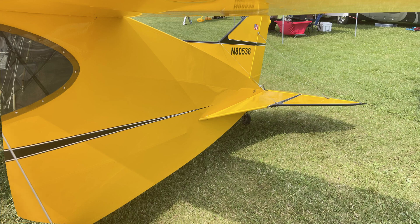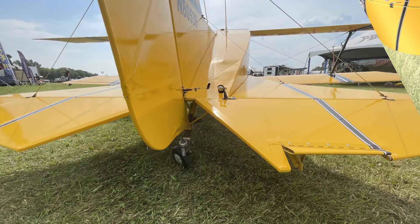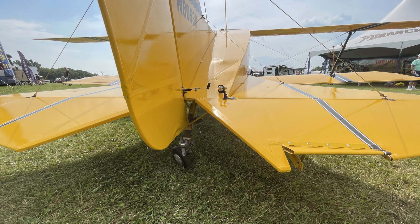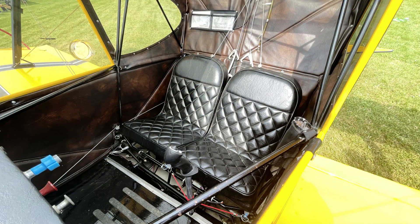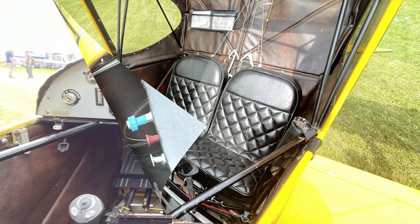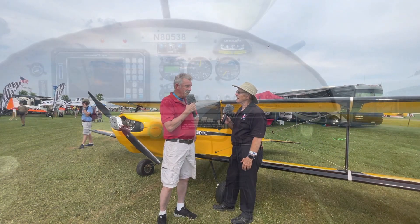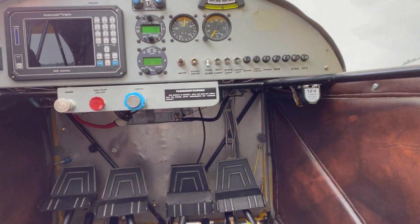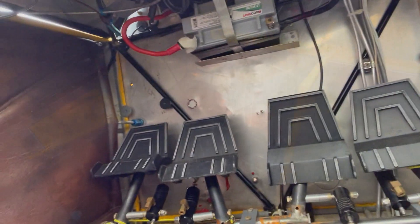They come out and look through all the documentation, but they also want to see your manufacturing practices — they want to see your facility. Places that need a torque wrench, they want to know you've calibrated it. It's pretty involved. They want to look at the tooling and the manufacturing process. We're probably about 30% of the way through right now. We started the paperwork, and when we get home from Oshkosh we'll be starting the flight test program.